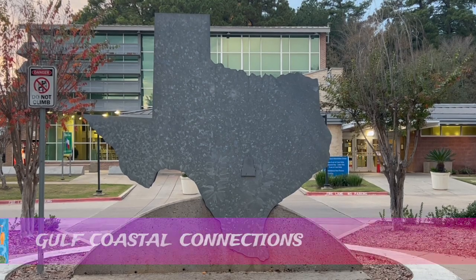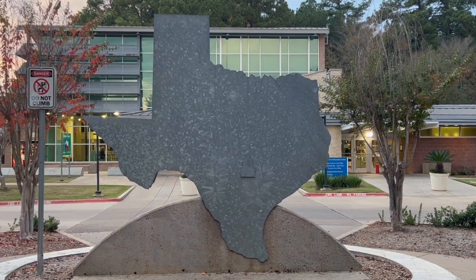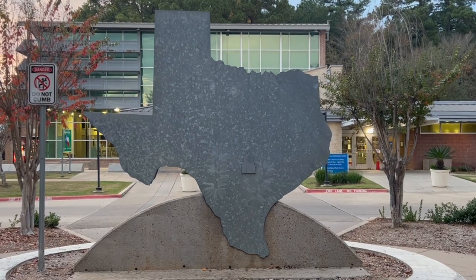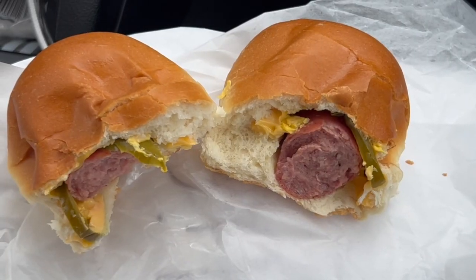Hello, I'm Eddie Parker, and welcome to another episode of Gulf Coastal Connections. Today, we're about to take a mouth-watering journey into the heart of Texas cuisine, where Czech traditions collide with Lone Star State flavors. Forget Tex-Mex — we're diving deep into the world of the kolache.